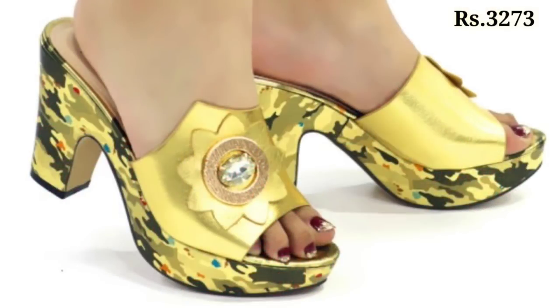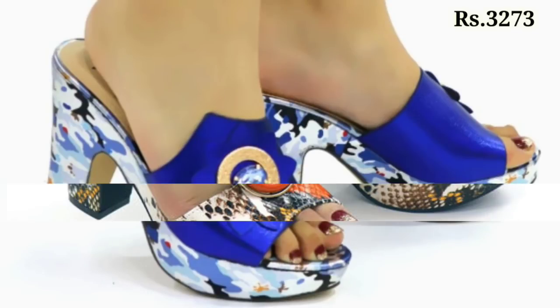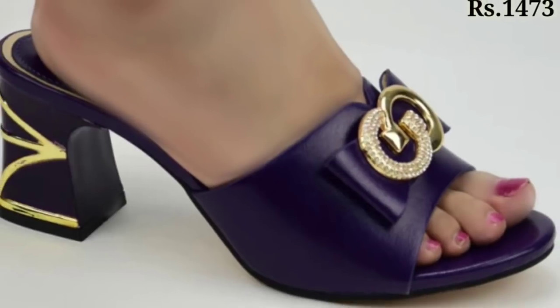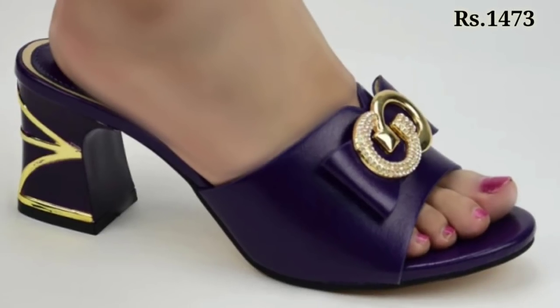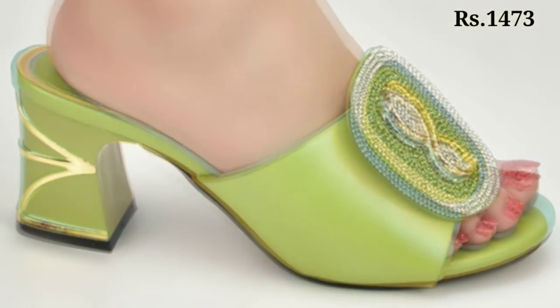Watch this video till the end and share this video with your family and friends so that they will also have an idea about such beautiful and comfortable footwear designs. Let us know in the comment section which one is your favorite from this collection.